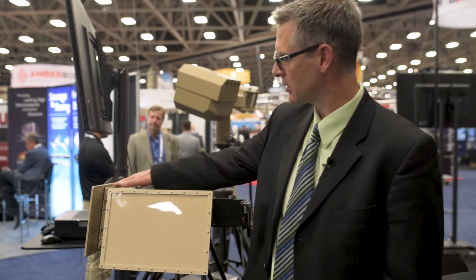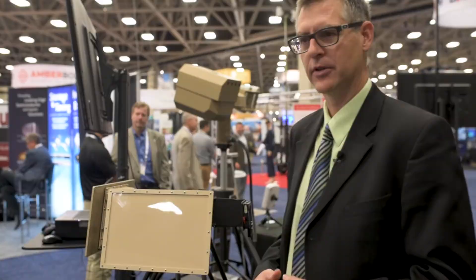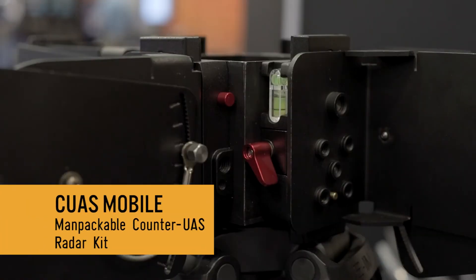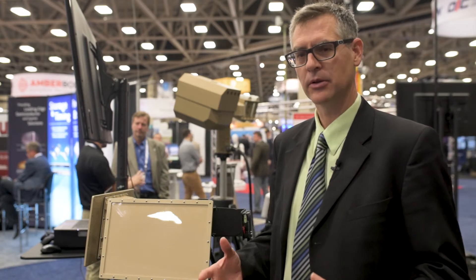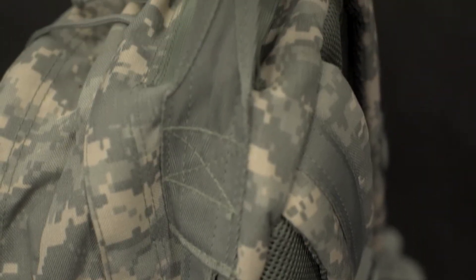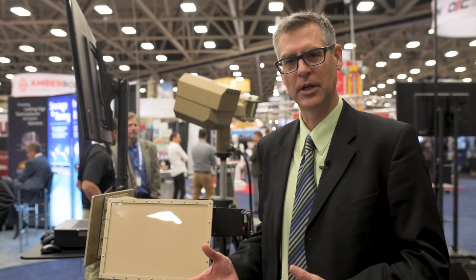So with four of these, you're able to cover a full 360. Along with that, we have developed a rapid deployment system — this mount and tripod system with the radar systems weighs about 35 pounds, and can be put into a backpack or into a small Pelican case, shipped on an airplane, checked as luggage and taken anywhere you need it, deployed in minutes and able to detect and track drones.